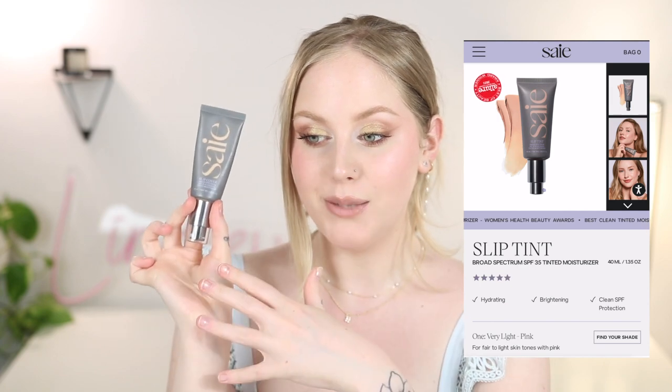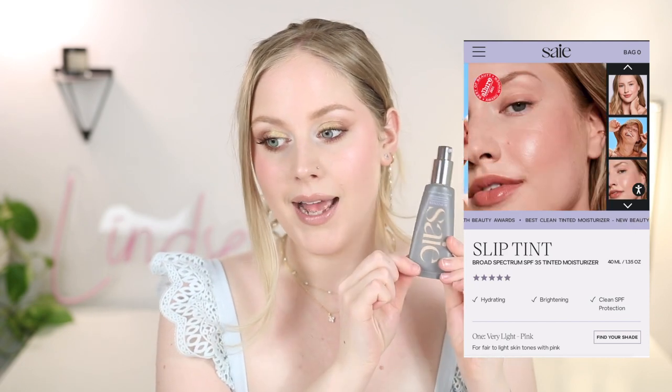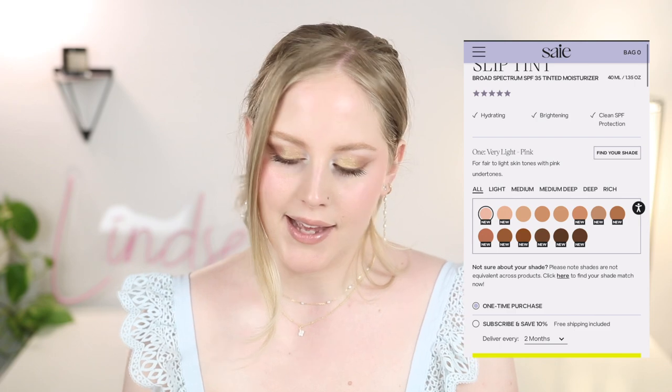Next we have the tinted version of the Say sunscreen, which is the Slip Cover Broad Spectrum SPF 35 Tinted Moisturizer. This is shade 2 and it is 15% zinc oxide. I absolutely love the style of packaging — it comes in a pump bottle. This is a pretty good match for me. I love this sunscreen — I was actually wearing this earlier today when I went for a walk. It has really good coverage and it's a tinted moisturizer as the name suggests, which is beautiful. I feel like you can put a lot of this on and it still blends out beautifully. It is quite dewy, but I set it down and it absorbs into the skin and doesn't just sit on top.